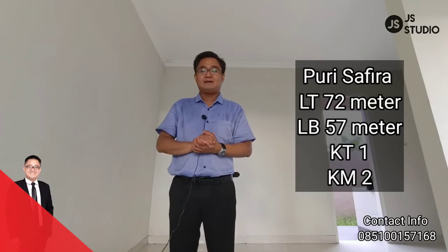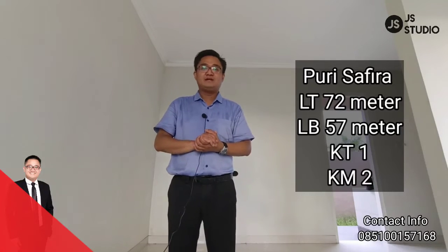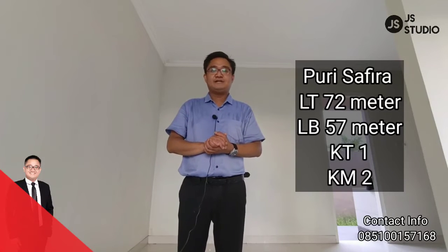Tidak lama-lama lagi — Anda pasti penasaran kan, rumah 1 kamar tidur ini bagaimana bentuknya? Kita saksikan video ini.